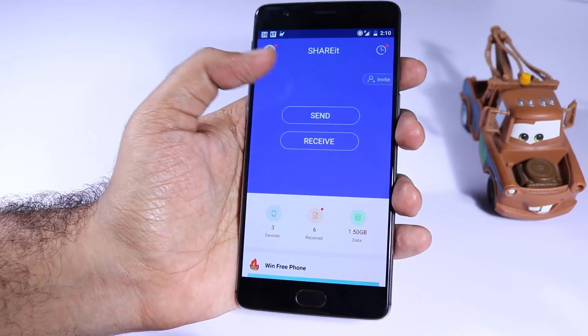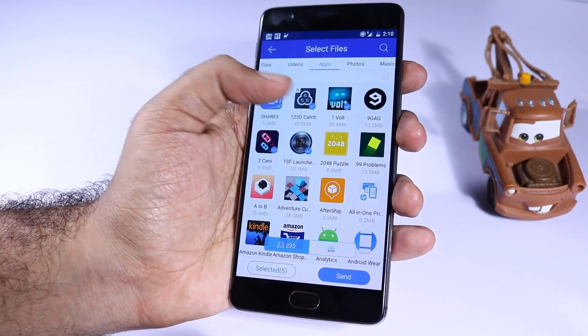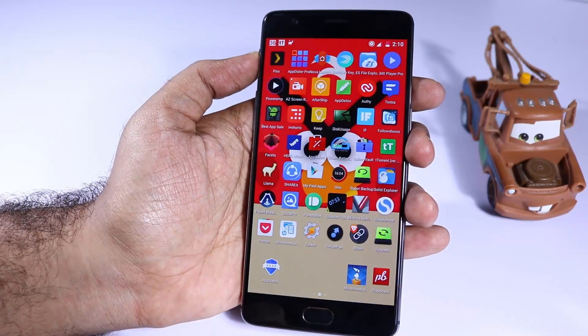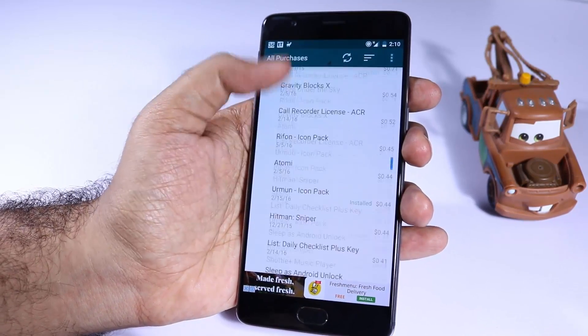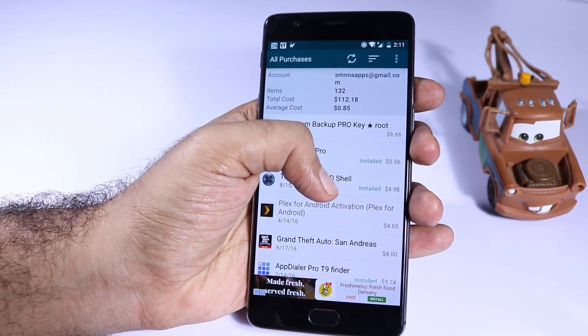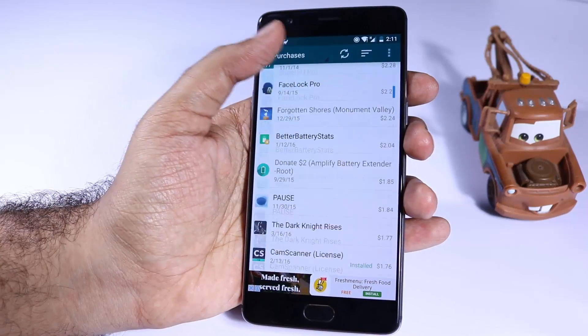Next we have ShareIt, which can be used to transfer files between any device that has the same application. Next we have My Paid Apps — using this app we can track all the apps that we have purchased in the Google Play Store.